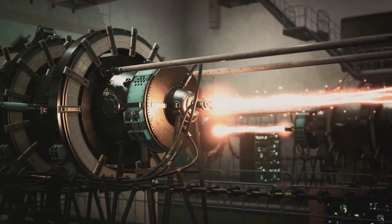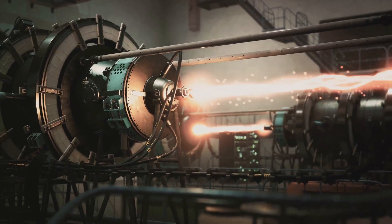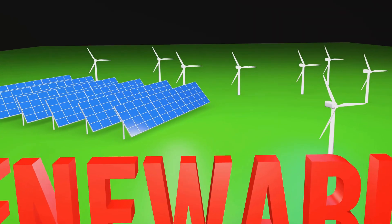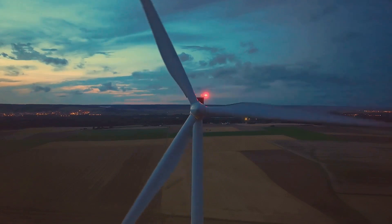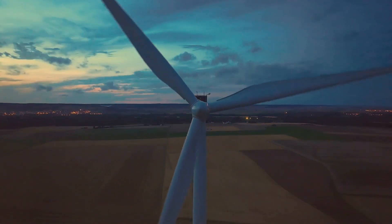But the potential rewards — a cleaner, greener, and more sustainable world — make the journey worthwhile. As we look ahead, we must also remain grounded. These technologies, as promising as they are, are not silver bullets. They are pieces of a larger puzzle, part of a broader strategy needed to combat climate change and secure a sustainable future.